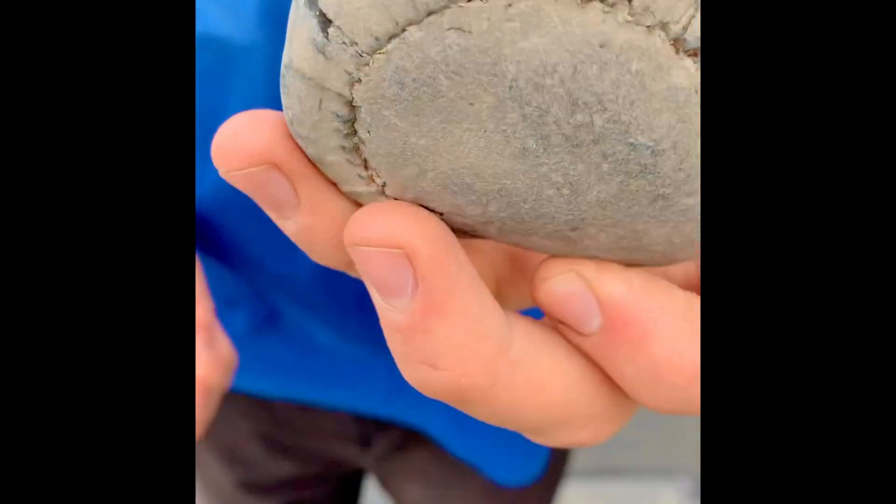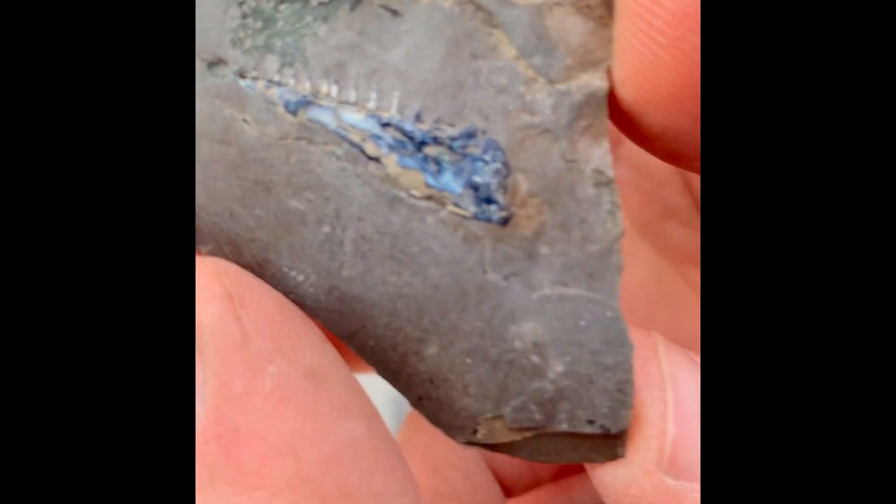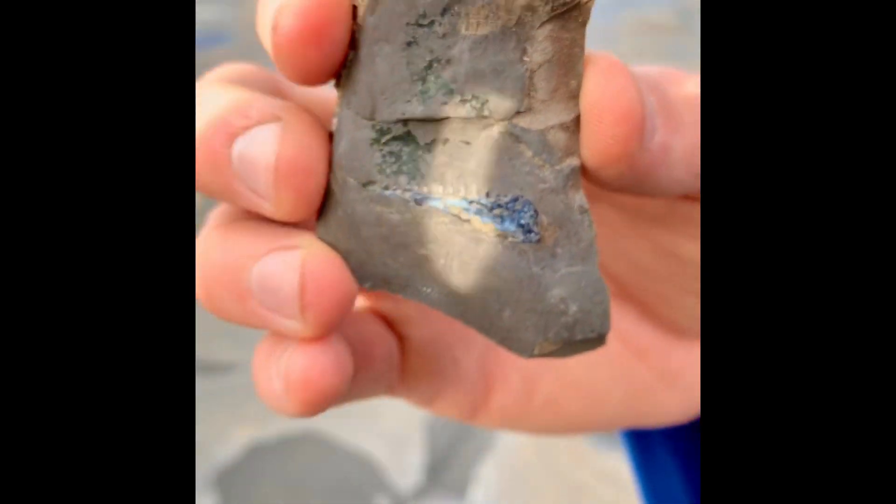I've just been out fossil hunting and found quite a few ammonites, and also Shea has found a pretty rare fish jaw. You can see there the jaw itself and all of the little teeth. So we're very happy with that find and what we found today.